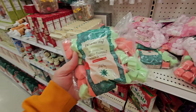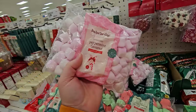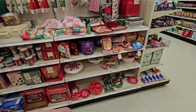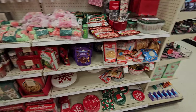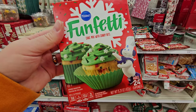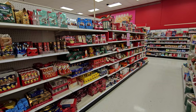Vanilla flavored Stars and Trees Marshmallows, and these peppermint flavored ones. Peppermint Crunch Baking Chips. All kinds of stuff for baking here — sugar cookie mix. And over here there's Funfetti Cake Mix, you can make cupcakes. I just realized I missed this entire aisle over here too.